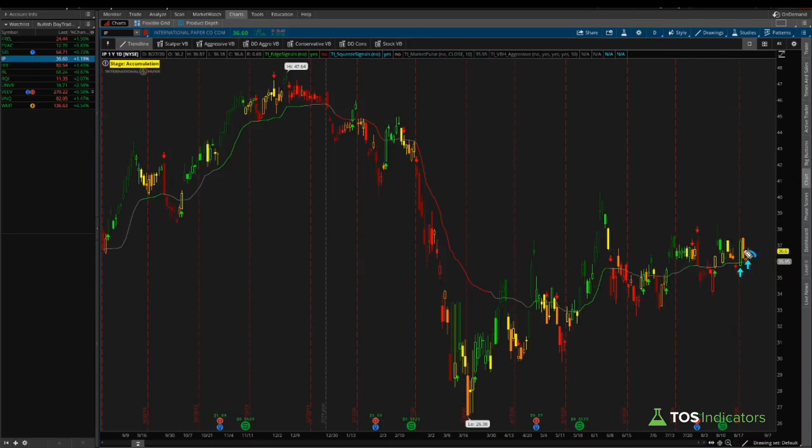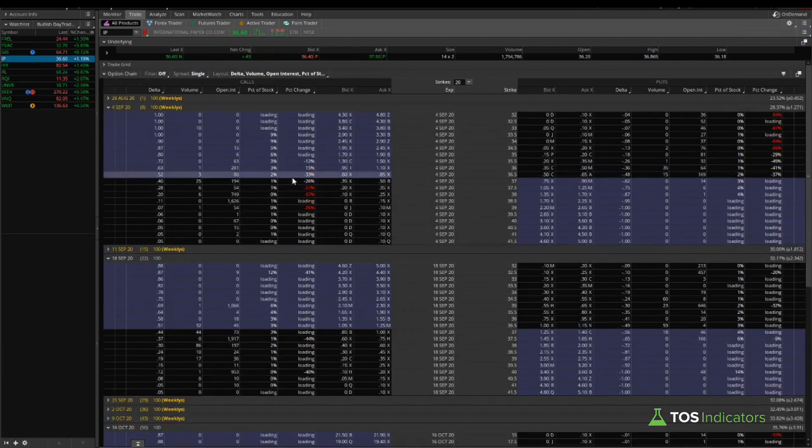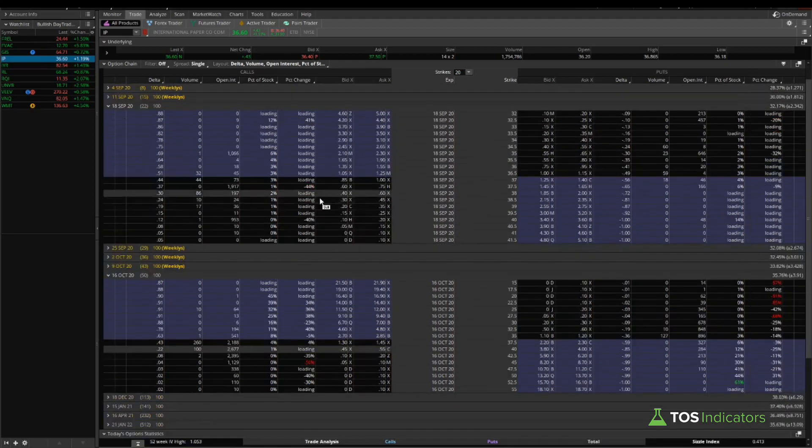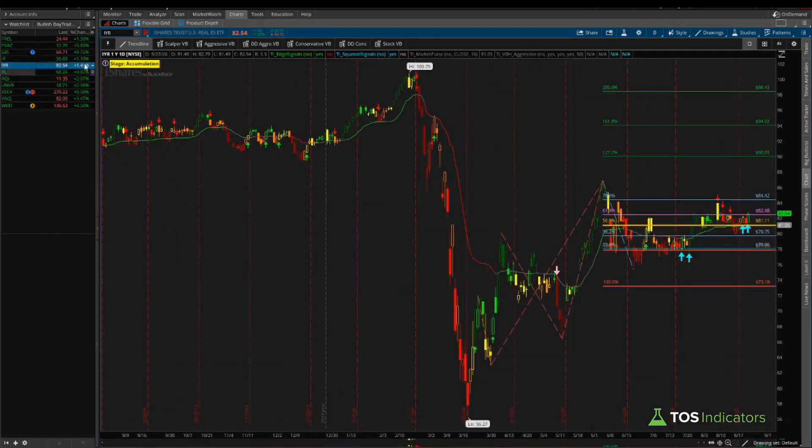International Paper had two squeeze signals along with a bullish market pulse line, giving a bullish bias. Looking at the options chain, there's 1,626 open interest at the 38.50 strike in the eight-day expiration, and the September monthlies show interest at 37.50 extending out 50 days as well. However, 37.50 is very close to where we are now, so the option chain doesn't give us something too exciting here.